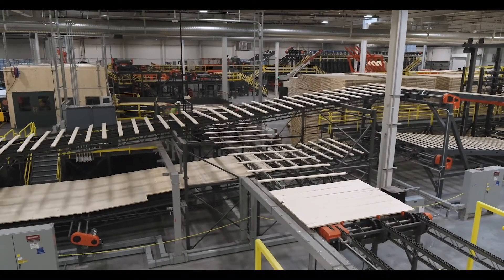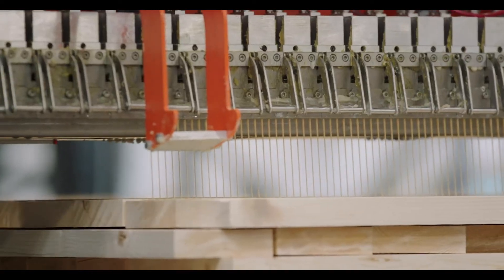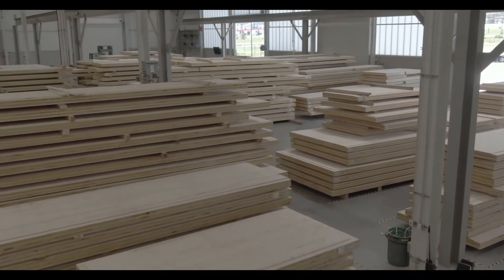One of the challenges in introducing mass timber to North America is simply one of education. But we know that in North America, not only is there a massive market for mass timber because wood construction is readily accepted here compared to just about anywhere else in the world, but also the fact that we've got the natural resource right in our backyard. So it should be a no-brainer.